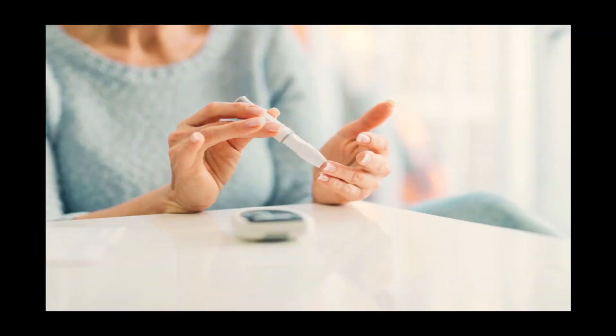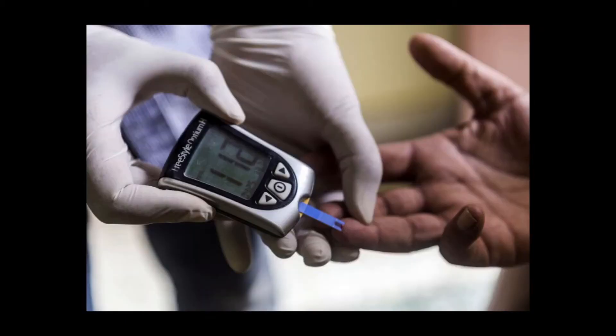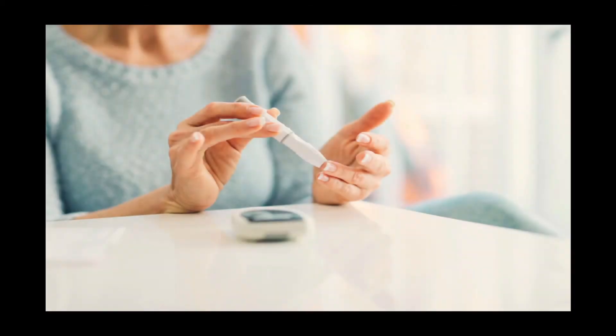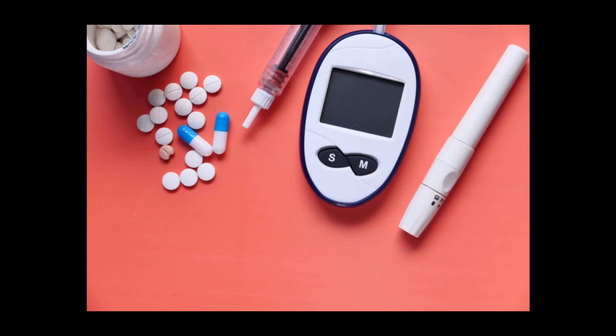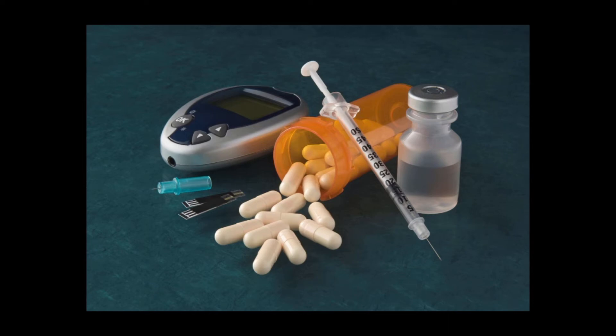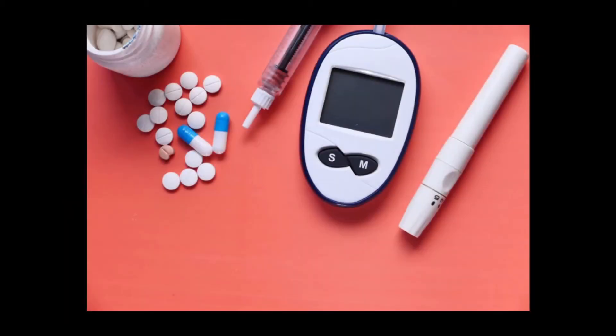Whether you were diagnosed with diabetes years ago or are a newly diagnosed diabetic, finding diabetic friendly snacks can be difficult. Following a diabetes diagnosis, you may feel completely overwhelmed and afraid to consume carbohydrates altogether. Carbohydrates are important for everyone, including diabetics. Carbohydrates are your body's main fuel source, providing you energy to get through the day. Unlike protein and fat, carbohydrates impact your blood sugar, which is why it is important for diabetics especially to choose your carbohydrates wisely.